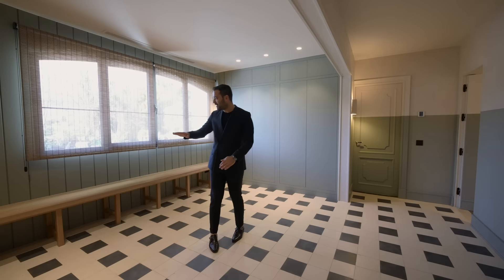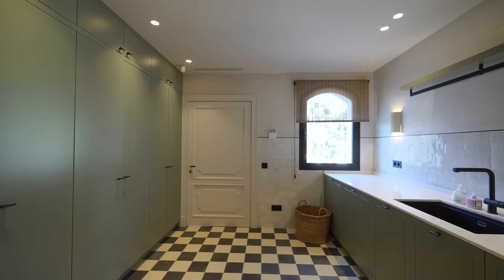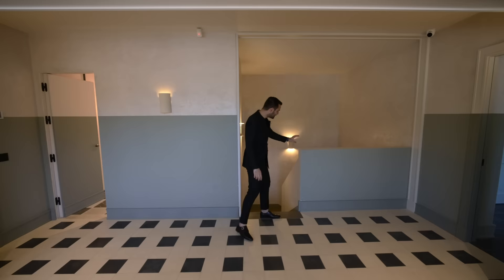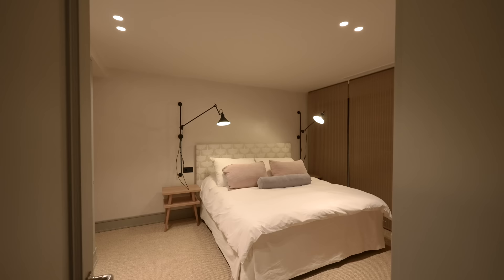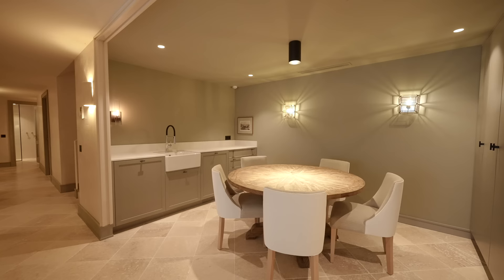Coming here, we have this door opening up to the laundry room — washer, dryer, cabinetry, sink, everything you need, conveniently located off of the entry. Coming back, we have this staircase going down to the staff quarters, where we have four bedrooms, a living room area, full bathrooms, everything you need. I just love that even the staff quarters have the same finishes and details as the rest of the home. So far, we've covered the entire main floor. Next, we're going to the backyard.